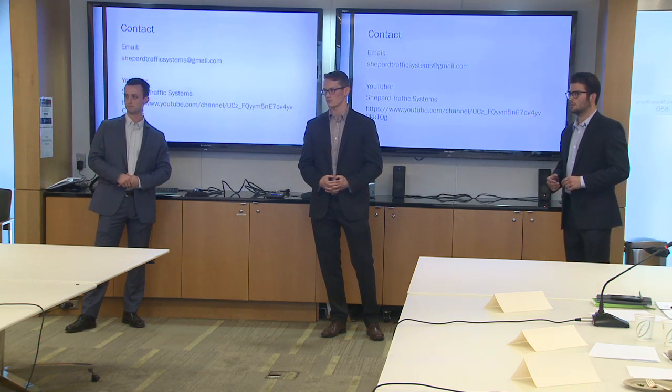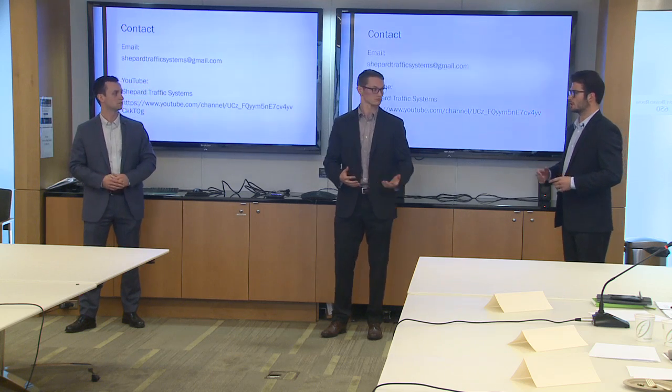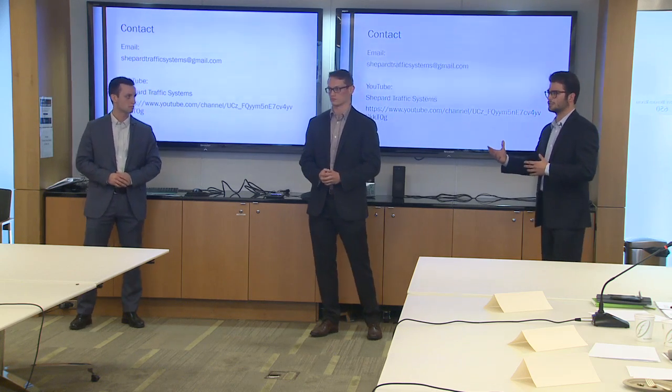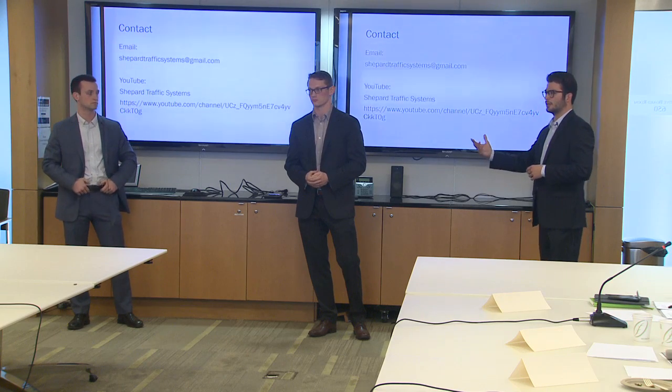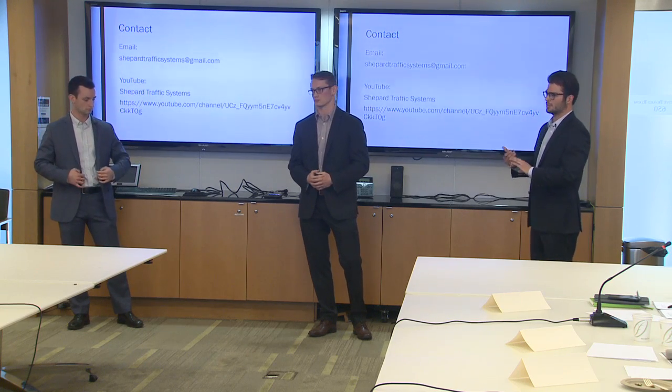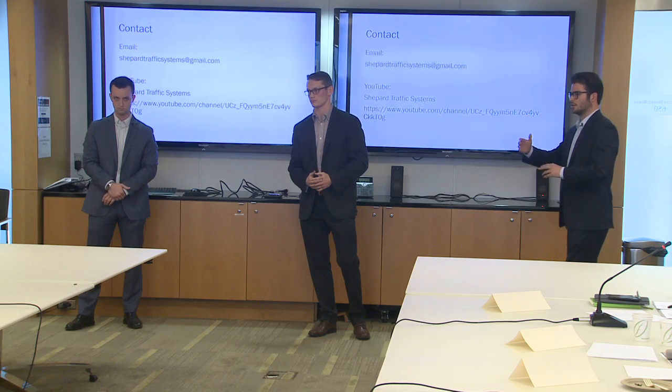Q: What's your management structure? What does your company look like? A: For the time being it's going to be the three of us at the helm, and then we'll also have customer representatives underneath us, as well as maybe a couple of other traffic monitors.